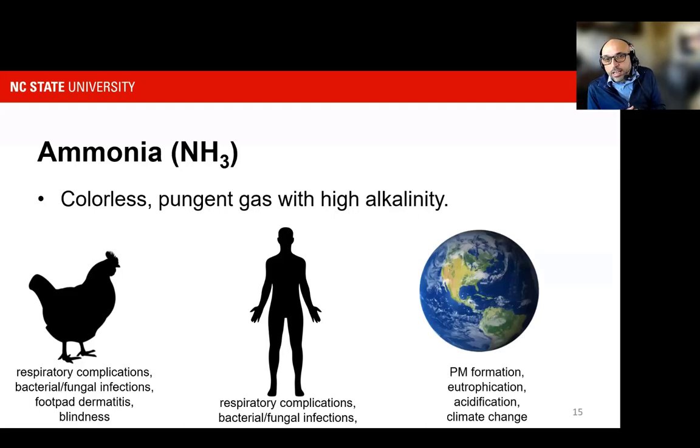Beyond that is really the particulate matter formation — ammonia is one of the ingredients in chemical formation of particulate matter. It also deposits beyond the farm boundaries on aquatic systems and non-agricultural land, causing water quality degradation, acidification, and ammonia is also an indirect greenhouse gas — it increases the formation of nitrous oxide, which is a very potent greenhouse gas. These are the whys of why we're looking into ammonia in particular in our animal production.